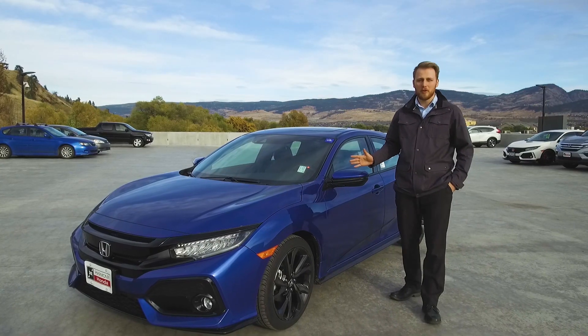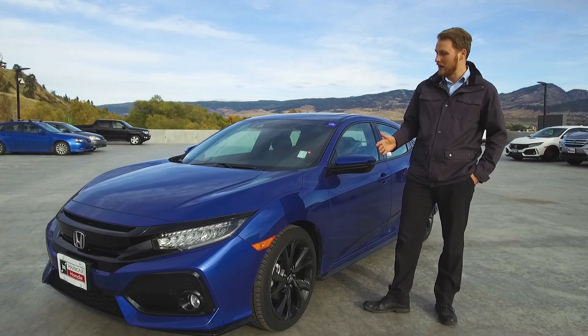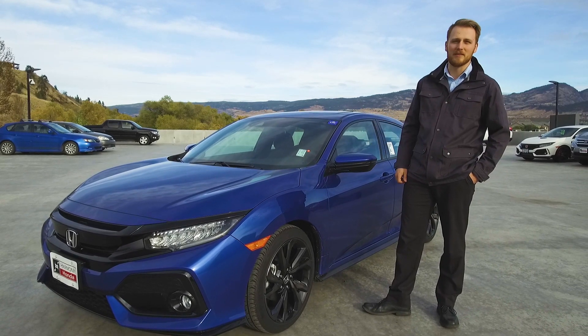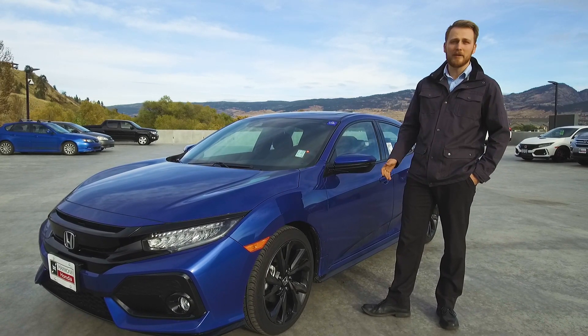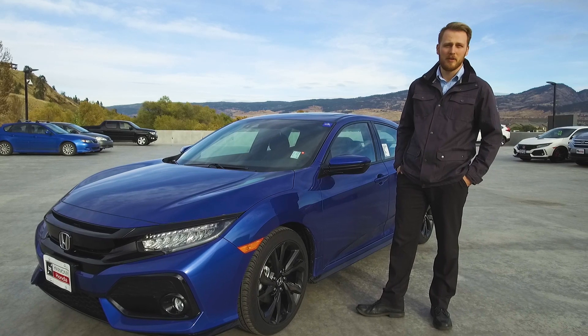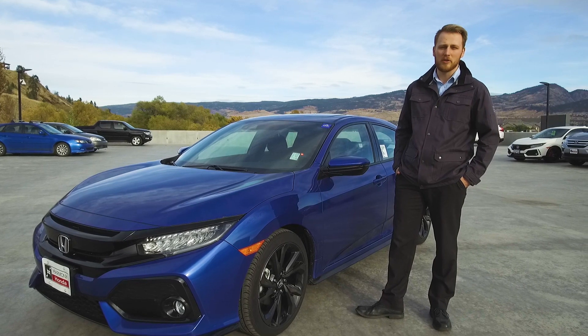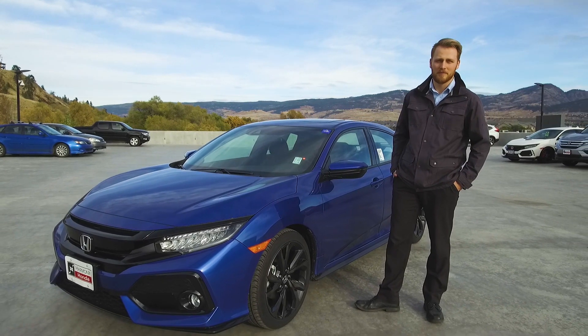Thanks so much for watching our little video on the 2018 Honda Civic. This is an incredible car — you have to come in and try it out for yourself. It's a blast to drive and it's got lots of room. Come on down and see us. We're at 2550 Enterprise Way, Kelowna, BC. Always online at HarmonyHonda.com. If you have any questions, my contact info is in the description. Thanks a lot.